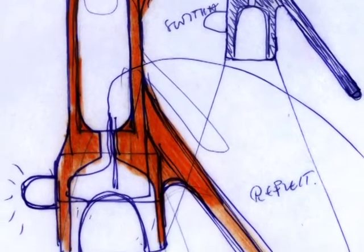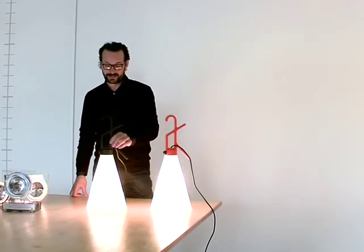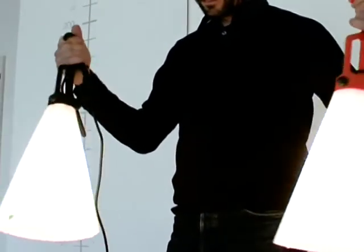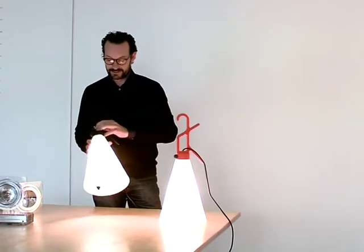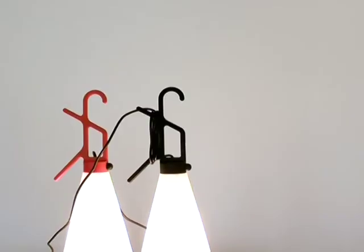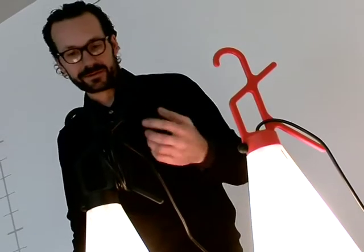I would like to talk about this lamp, which is the Maiden lamp. It was designed about 10 years ago, launched in 1999. It was my first project for Floss and a very personal project — in a way, designing a lamp for myself. It is a lamp that can be used in many different places.